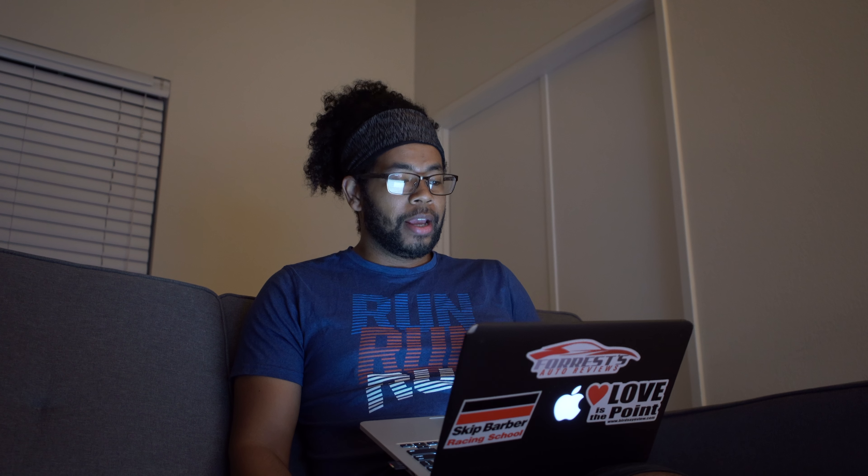I actually do have information about the engine that's going to be on here, so I'm going to switch to my computer view. Here is what Acura sent me: the next generation Acura TLX is set for a digital debut on May 28th. The teaser image hints at the new TLX's excessive rear profile, wide stance, low roofline, and quad exhaust outlets.